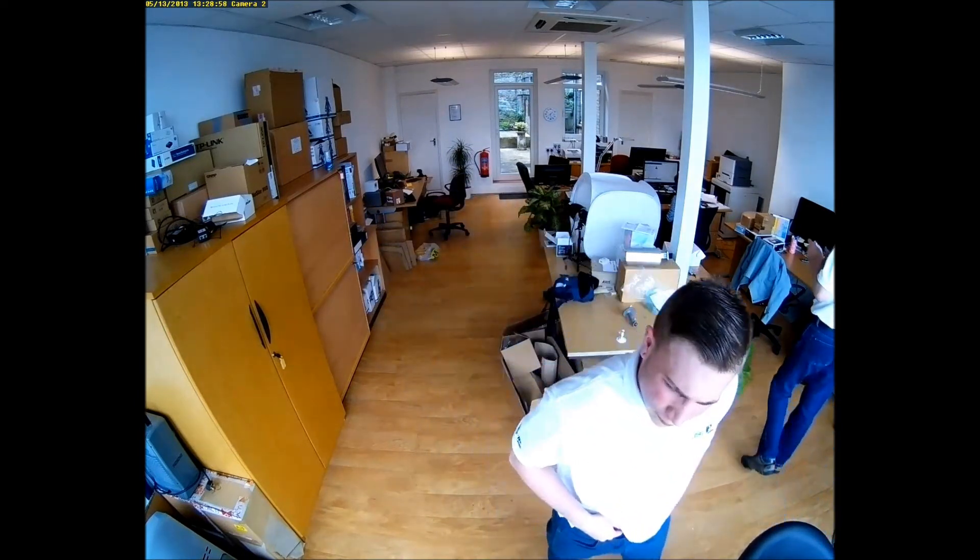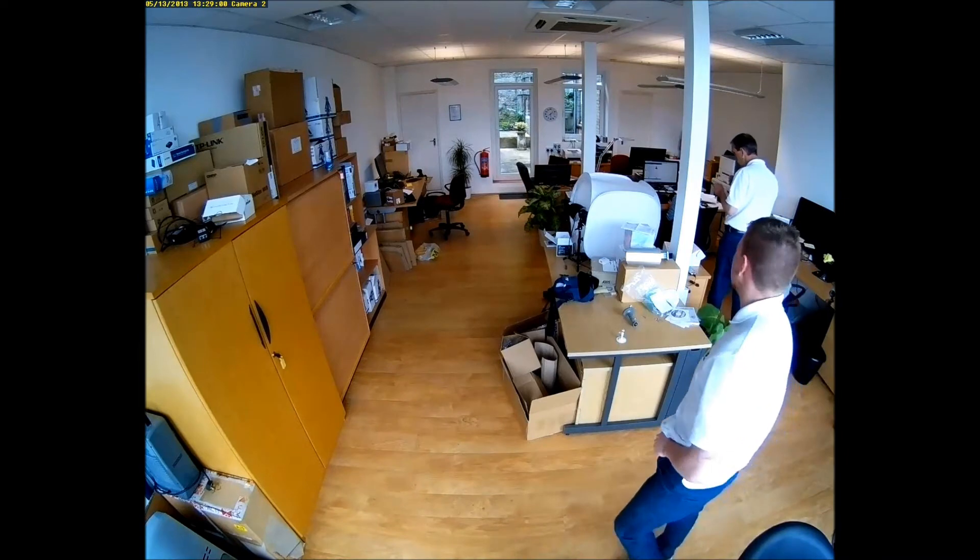In the last shot we showed that the camera has amazing capabilities at night, as the office is still very clear.